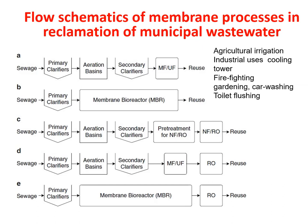The first use case is for agricultural purposes. For agriculture, the sewage is treated in the primary clarifier, then the aeration basin, then the secondary clarifier, and then we go for ultrafiltration before reuse. For industrial cooling towers, what we do is take the sewage through the primary clarifier, add a membrane bioreactor, and then reuse it.